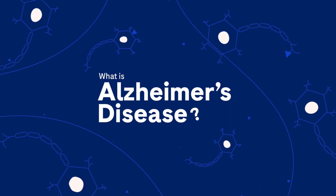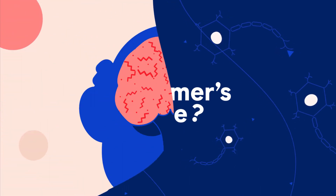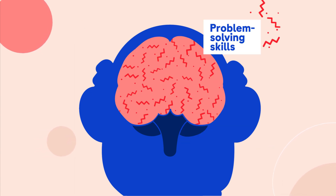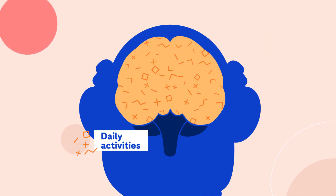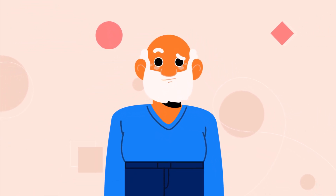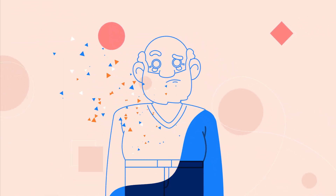Alzheimer's disease is a medical condition caused by changes in the brain. It can affect memory, behaviour, problem-solving skills and daily activities, with symptoms slowly getting worse over time, affecting a person's ability to live independently.